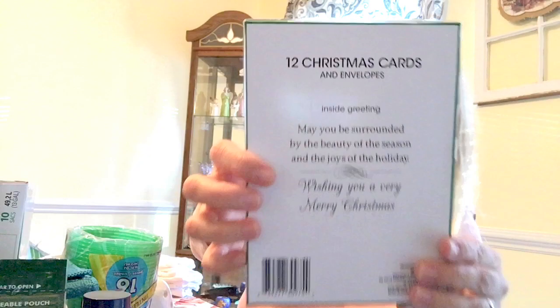That is my Dollar Tree haul — I hope you guys have enjoyed it! If you haven't already subscribed to my channel, I would love for you to hit the subscribe button. I'm almost up to 200 subscribers and once I get there I will be doing another giveaway, so please subscribe and hit the bell notification so you get notified every time I upload. Have a blessed day, bye y'all!